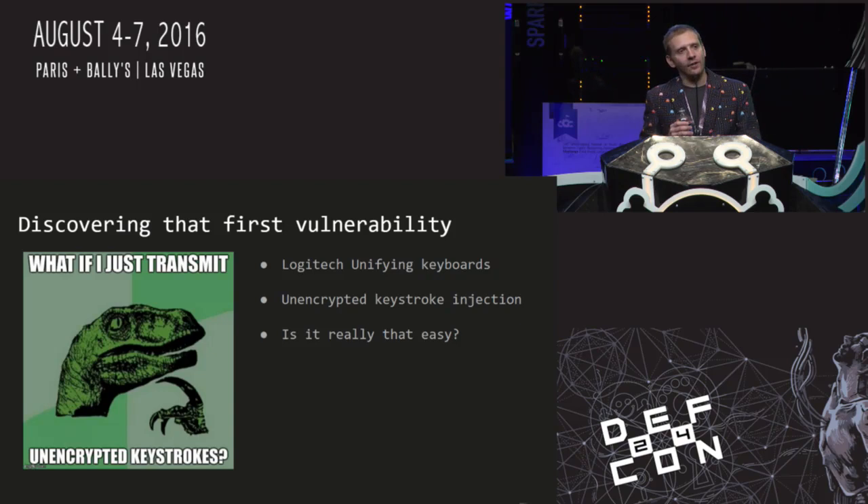I really wanted to continue because I had a gut feeling there was something to find, so I kept working on this in my spare time. I had a good idea how the protocol worked: mice are unencrypted, keyboards are encrypted. I could see the mouse transmitting over the air, and the USB dongle sending unencrypted data to the host computer. I was able to infer what an unencrypted keyboard packet might look like over the air — I tried sending it, and it was accepted. That was the first vulnerability I had ever found.